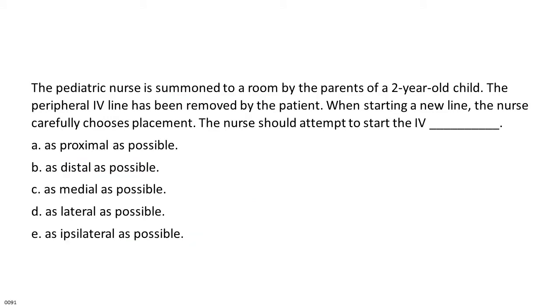The pediatric nurse is summoned to a room by the parents of a two-year-old child. The peripheral IV line has been removed by the patient. When starting a new line, the nurse carefully chooses placement.